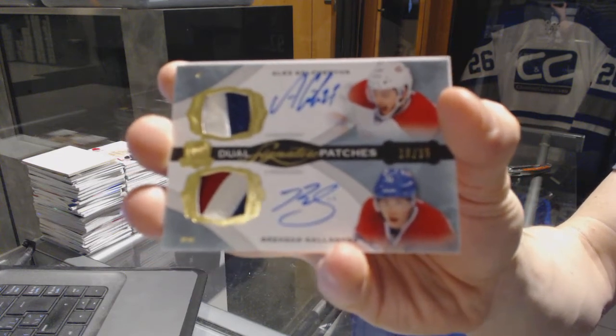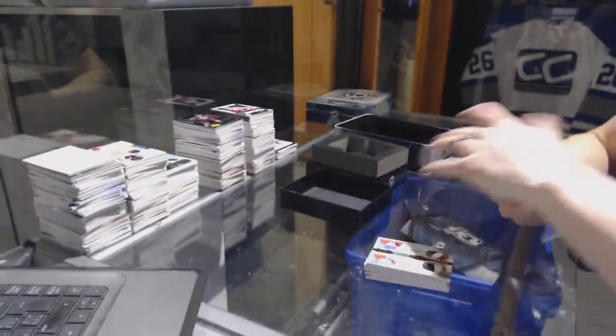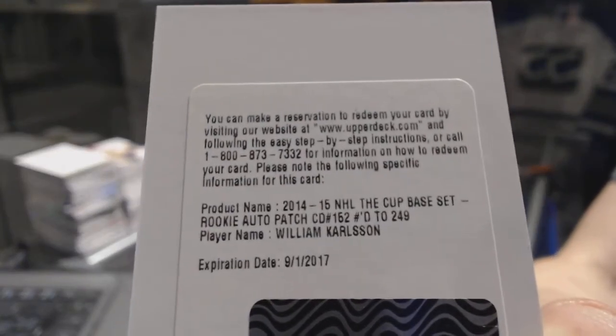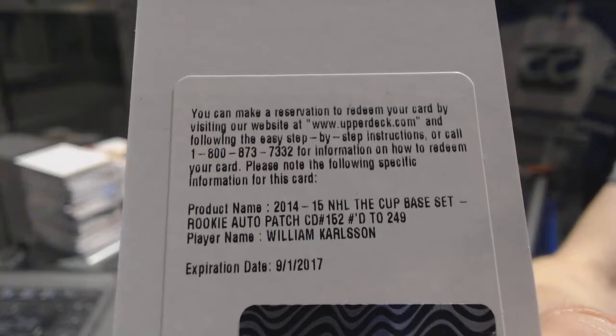18 of 35 dual signature patches, Galchenyuk and Gallagher. And we've got a redemption for a rookie patch auto, number to 249, for the Anaheim Ducks, William Carlson. Rookie patch auto out of 249 for the Ducks.